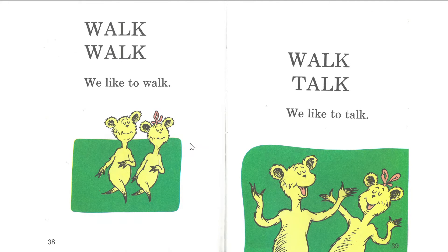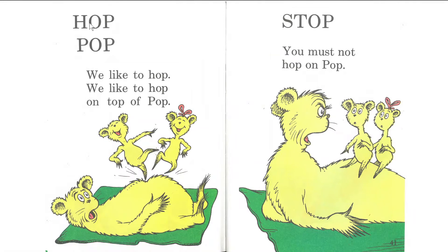Let's read together. One, two, three. Walk, walk. We like to walk. Walk, talk. We like to talk. All right. Let's read together. One, two, three. Hop, pop. We like to hop. We like to hop on top of pop. Next page. Stop. You must not hop on pop.